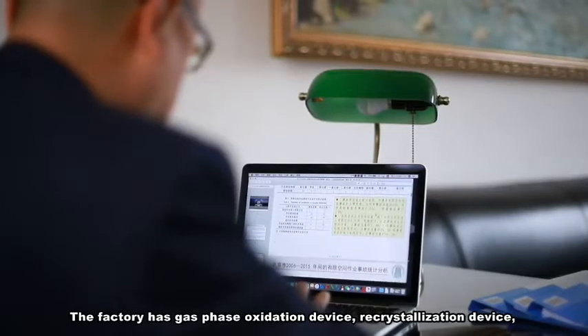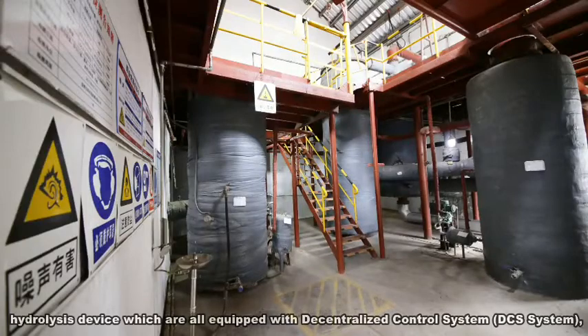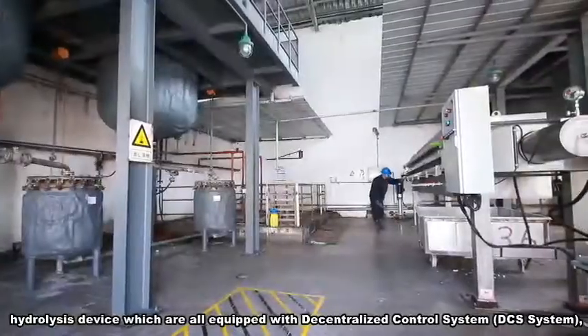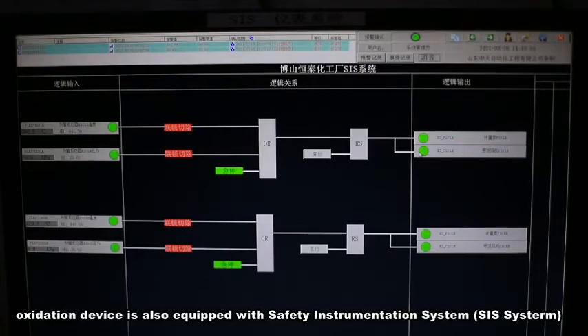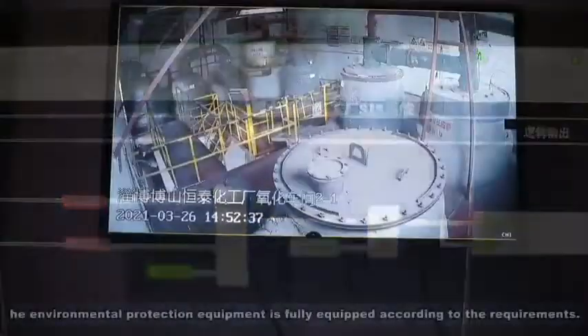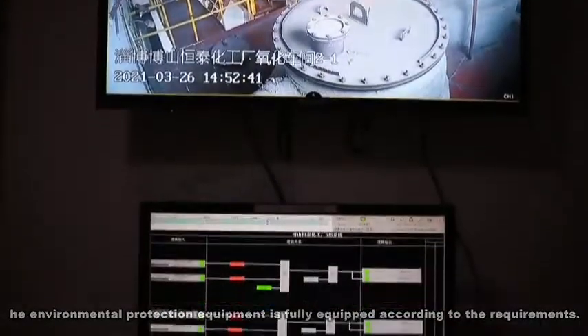The factory has gas phase oxidation device, recrystallization device, and hydrolysis device, which are all equipped with a decentralized control system (DCS system). The oxidation device is also equipped with a safety instrumentation system (SIS system).